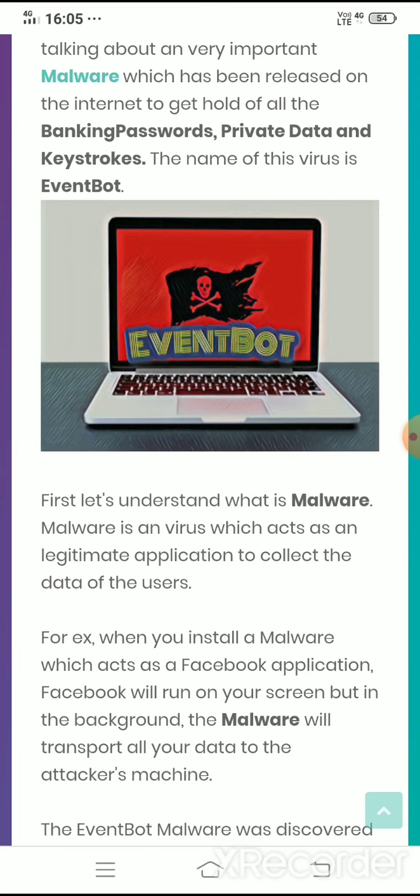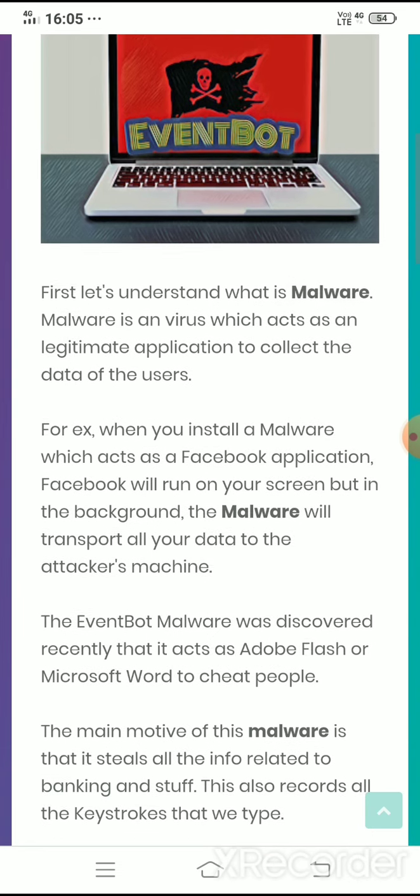For example, when you install a malware which acts like a Facebook application, the Facebook application will open and you can operate your account normally. But at the same time, in the background, it runs the malware which collects all the data related to your banking credentials and account information, and transports that information to the hacker's machine — the machine which the hacker uses to hack your computer or Android device.